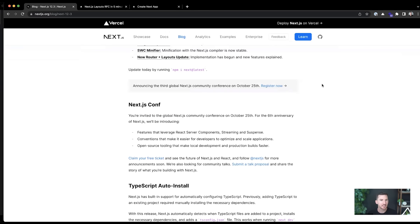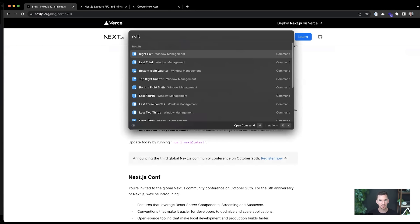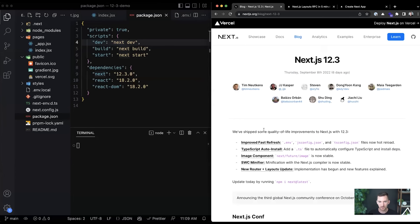Let's start talking about 12.3. I'm going to do a couple quick demos: fast refresh, TypeScript, and then we'll talk about the image component. So let me just move this over to the right half of the screen. Throughout the talk today, feel free to ask questions in the chat and use the built-in Q&A functionality of Zoom, and I can go through and try to answer them as we go or towards the end.